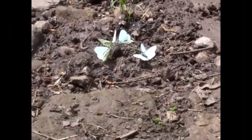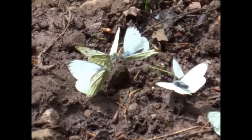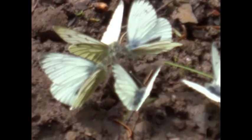They're carrying out the process known as mud-puddling — that is, they're sucking up liquid mud, rapidly passing it through their bodies and extracting sodium salts and amino acids. Being mainly nectar feeders, they're short of certain mineral salts.